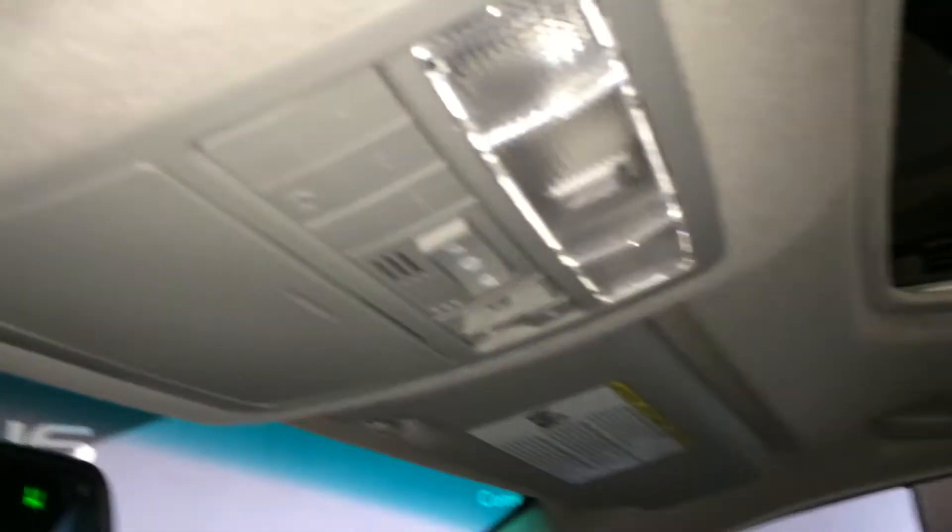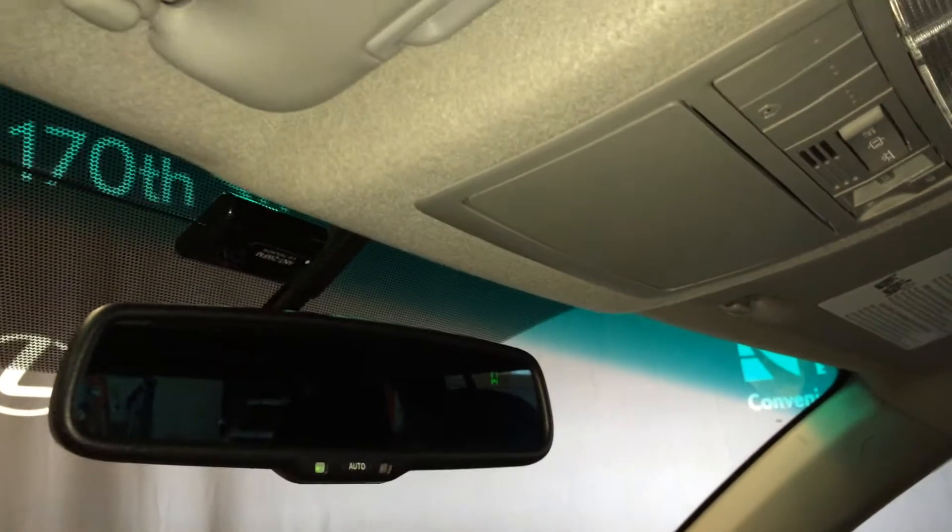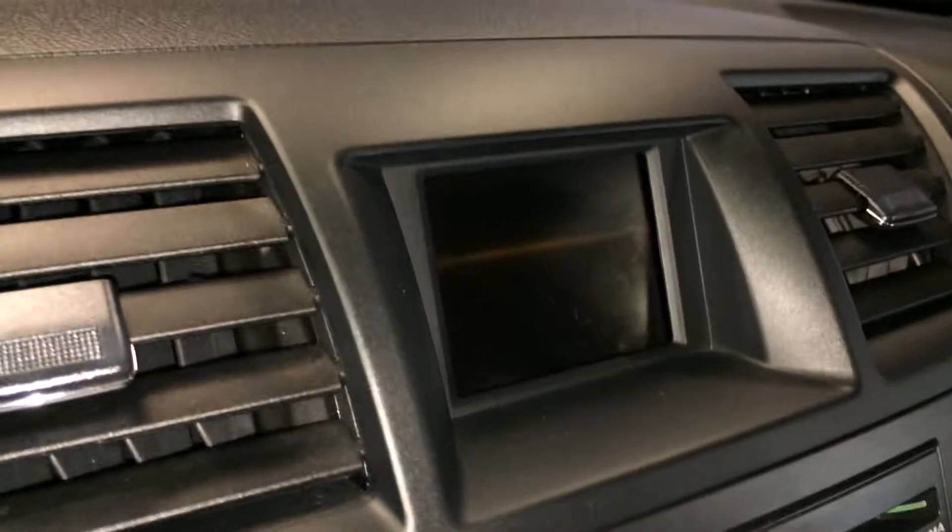Storage underneath your armrest, lockable glove compartment, power tilt and sliding sunroof with a sun shade. Controls for that are overhead along with your three integrated garage door openers, sunglass holder, and an auto-dimming rearview mirror with compass. And there's also a backup camera in this screen.